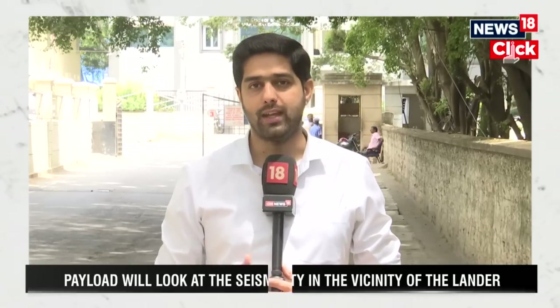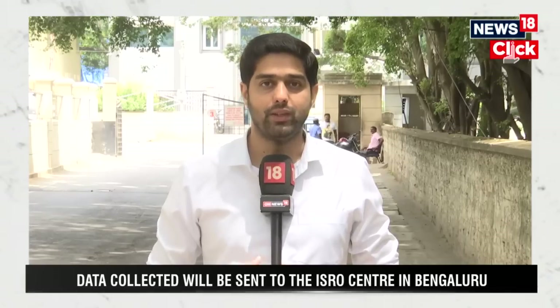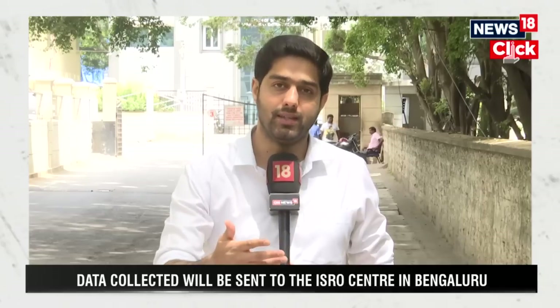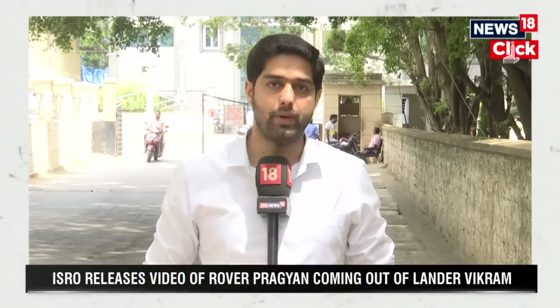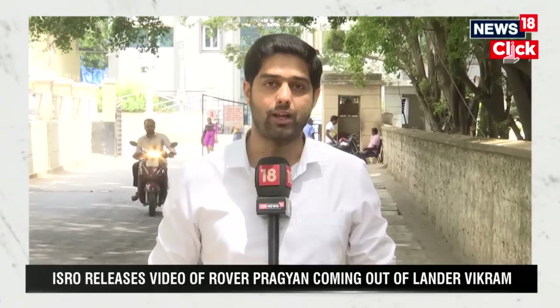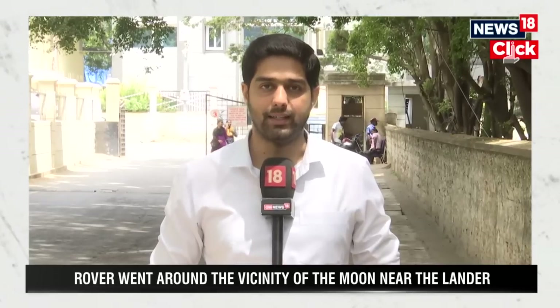This will happen over the next 10 to 12 days. After that, ISRO is hoping that the lunar night comes in and when a new lunar day begins they can restart the system. There are challenges because when the lunar night begins, the temperature drops significantly — it might go to anywhere around minus 230 degrees, which means some of these systems might take a hit.